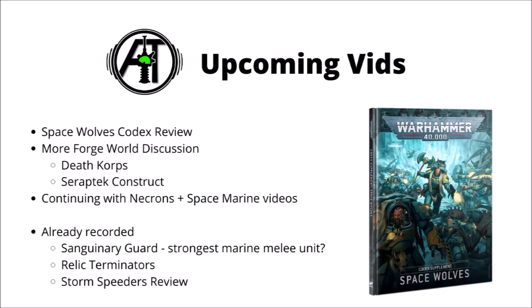As well as continuing with the Space Marines and Necrons, over the next few days I'm hoping to get a Space Wolf Codex review out, looking at a few more Forgeworld datasheets from the Imperial Armor Compendium — maybe Death Core and the Seraptic Construct might be some of the ones to go for next. And in terms of videos I've already recorded, we're going to be having a chat about Sanguinary Guard, talking about Relic Terminators, and putting the new Storm Speeders under the microscope.